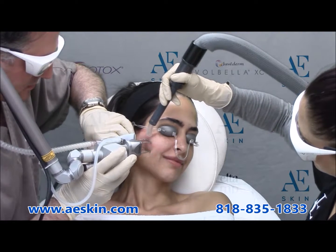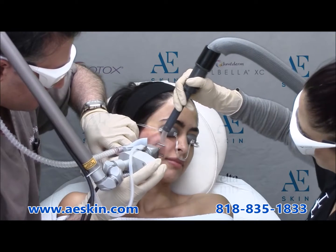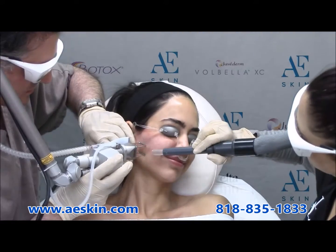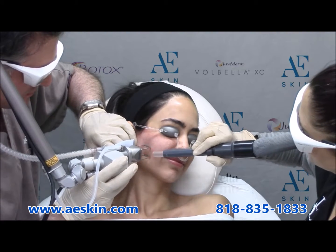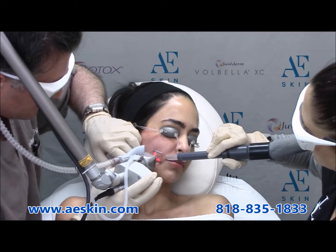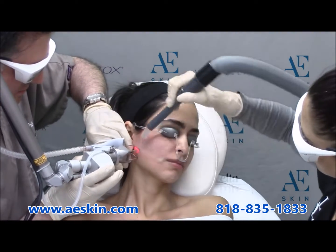The fractional CO2 laser is a treatment that can address multiple aspects of aging including fine lines, wrinkles, loose skin, sagging skin, and discolorations. It can also address surgical scars such as those from a tummy tuck, C-section, or breast augmentation.